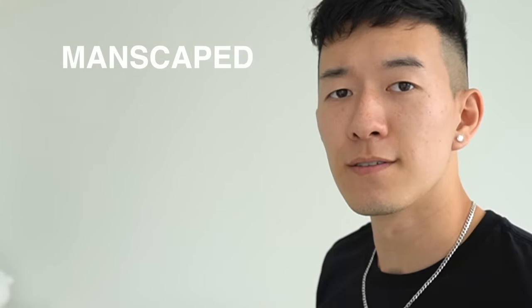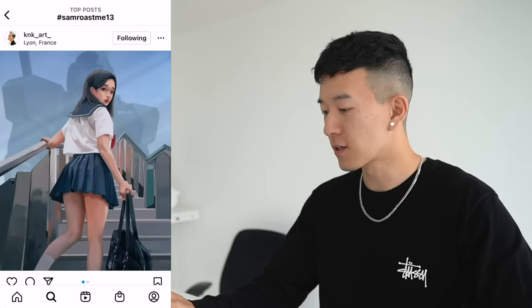Anyways, back to the roasting. We're gonna start off strong — look at this beautiful anime boy, but you broke his wrist. If you're watching this right now, grab your pen, follow me: straight line, straight line. It's not that hard.